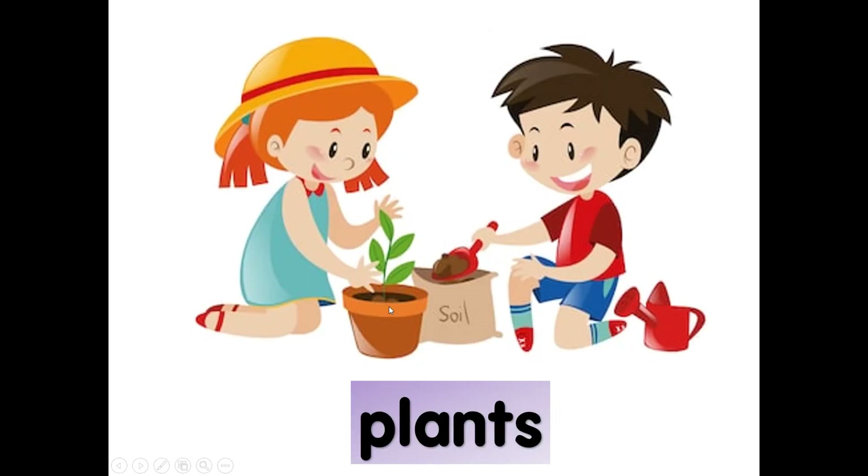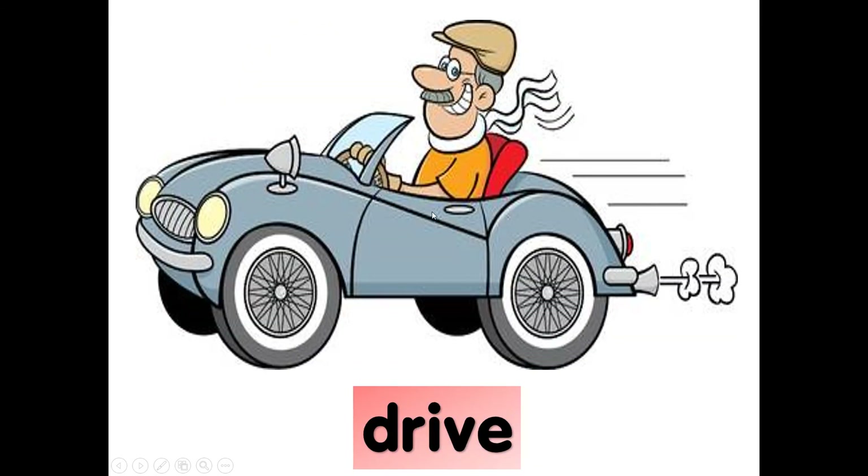What is she doing? Plants — planting a flower. P-L-A-N-T-S, plants. What is grandfather doing?